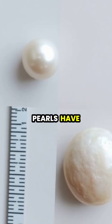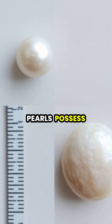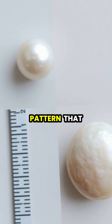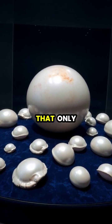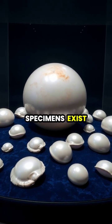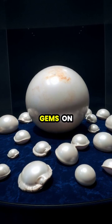While traditional pearls have a nacreous coating that gives them their shine, giant clam pearls possess a unique flame structure pattern that makes them instantly recognizable. These extraordinary gems are so rare that only a handful of confirmed specimens exist in collections worldwide, making them among the most valuable organic gems on Earth.